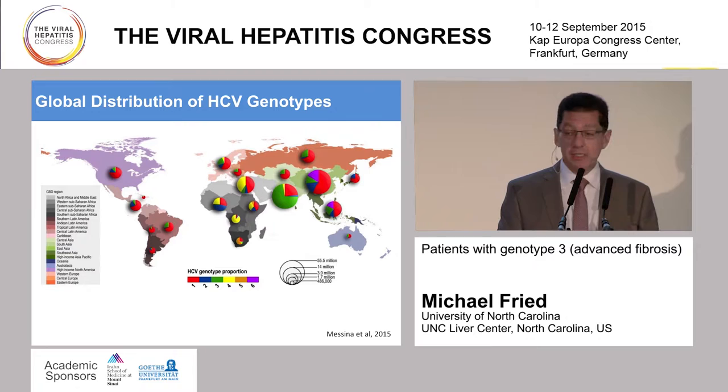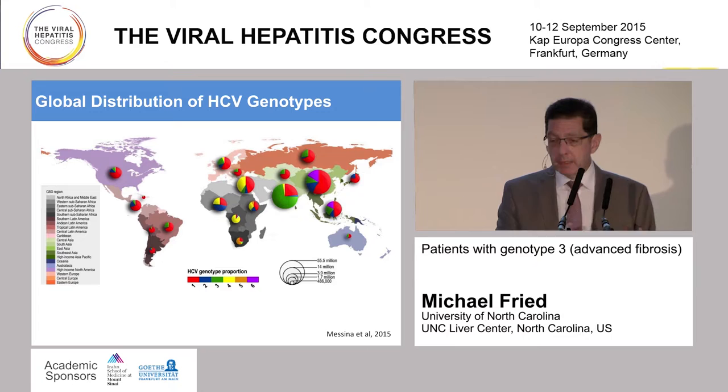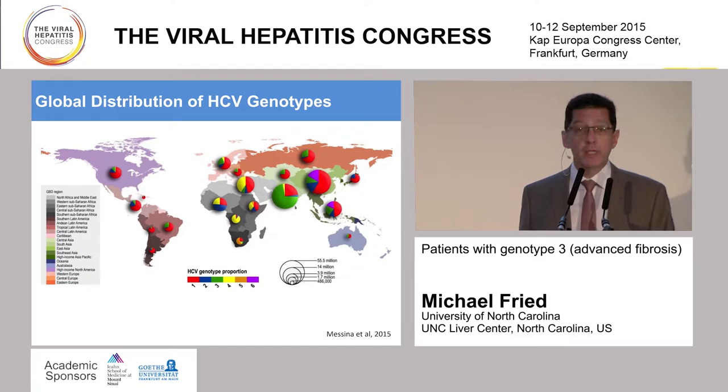The question of how common hepatitis C genotype 3 is sometimes gets overlooked, particularly here in the United States. But when you look at the global distribution of hepatitis C, it's true that genotype 1 predominates—shown there in red—and genotype 3 is shown in green. But there are clearly pockets around the world where genotype 3 is much more common and is the most common genotype, creating substantial morbidity and mortality. So from a US or European perspective, we might underestimate the impact of genotype 3 globally.